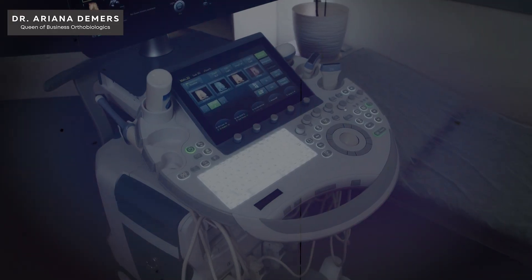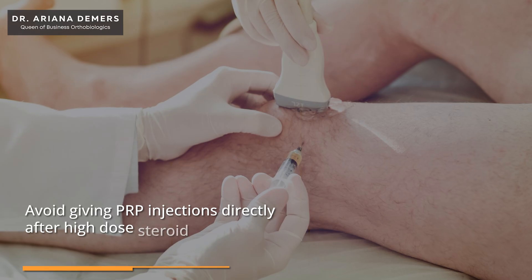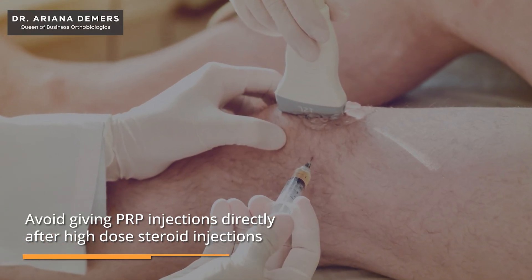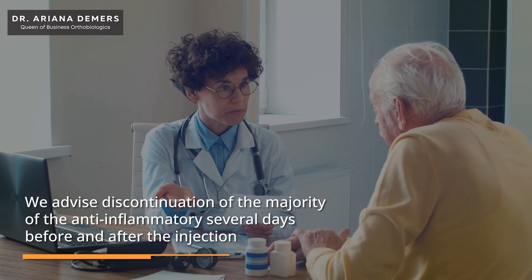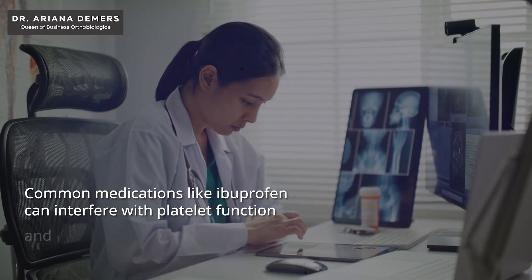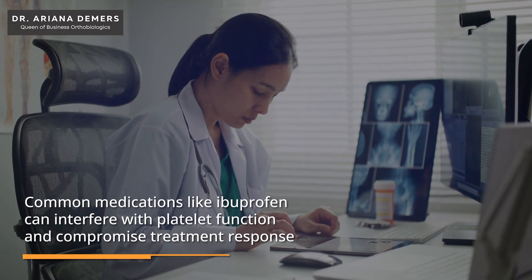If you have the ultrasound, use it for both the exam and the ultrasound-guided injection. Timing is important too. Please avoid giving PRP injections directly after high-dose steroid injections or other contraindications for regenerative therapies. We do advise discontinuation of the majority of anti-inflammatories several days before and after the injection, because common medications like ibuprofen can interfere with platelet function and compromise the treatment response.